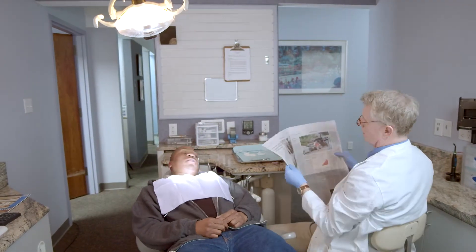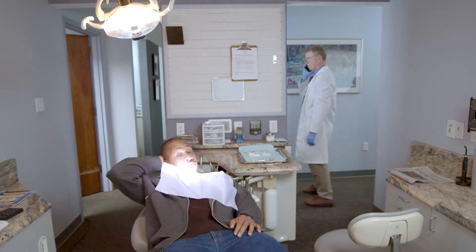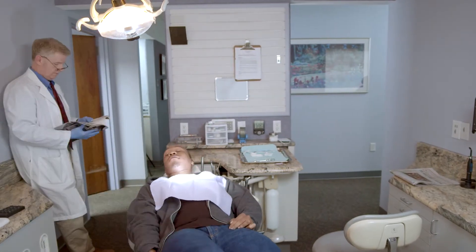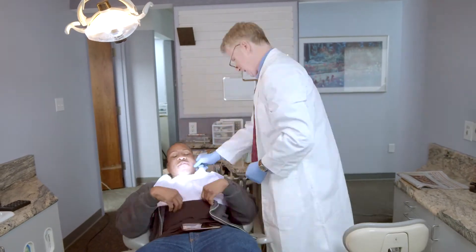If you're like most dental practices, every second of the day is critical to see all of your patients. You need to maximize every second of your day. You can't afford to wait around for your patients to get numb.